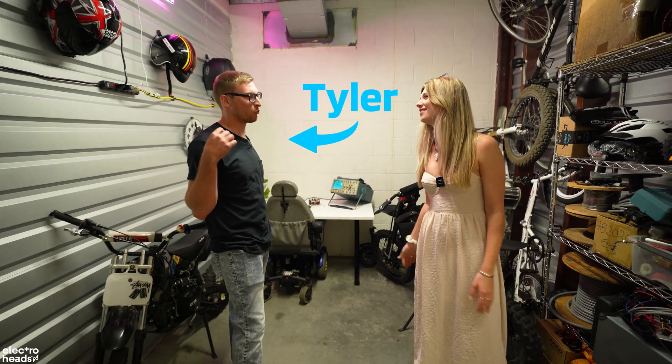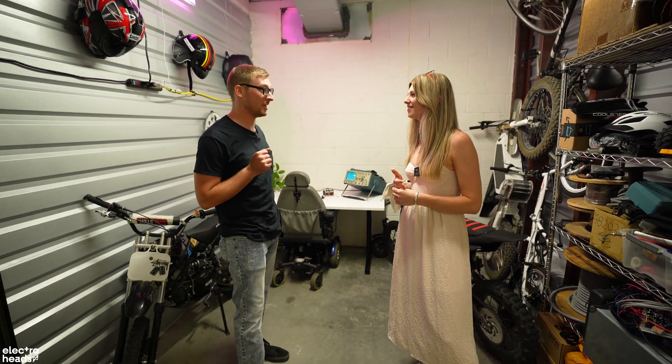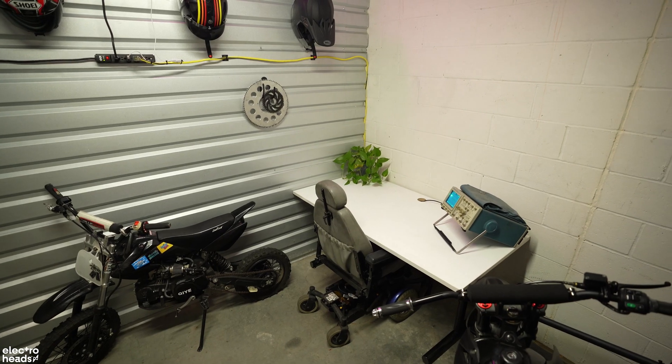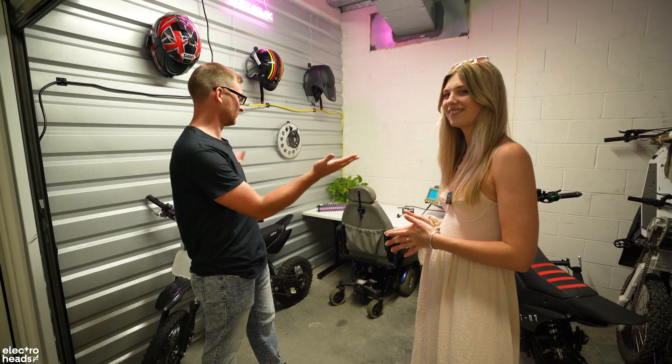My name is Tyler. I am a resident Electro Head, and here I build electric vehicles. I've got a passion for speed and electrical engineering, and together — well, you're seeing the result of that.